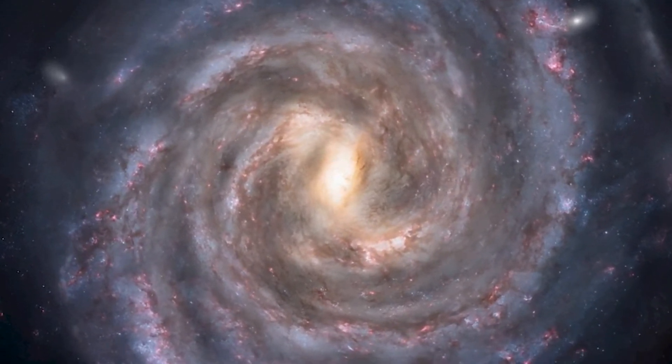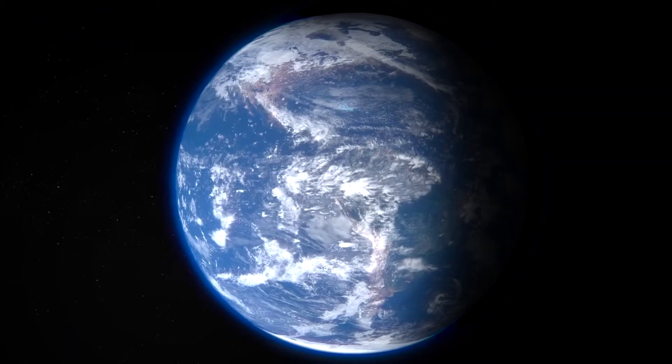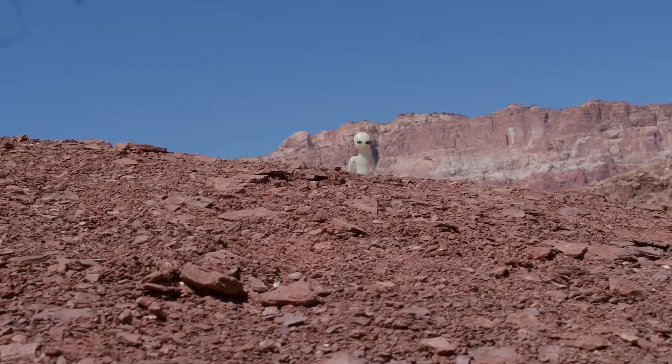As soon as humanity began to observe the cosmos, we also began to ask questions — questions regarding our place in the universe. Are we alone, or could life exist on other planets?